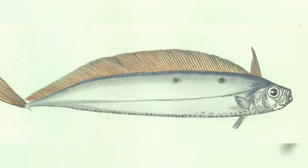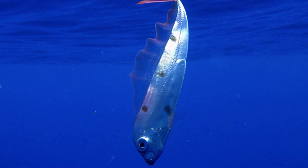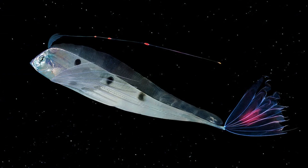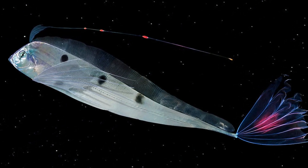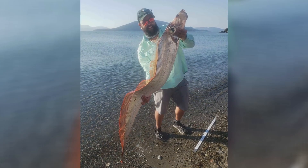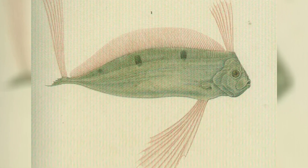Let's talk about another lookalike, the ribbonfish. At first glance, you might think it's an oarfish, but it's actually much smaller, usually between 3 to 6 feet long. It also lives in deep water, but not as deep as the oarfish. What makes ribbonfish unique is their big, flowing fins and their laterally compressed bodies — they're almost flat when viewed from the front. So if you see a long, silver fish that kind of looks like an oarfish but has giant, flowing fins, it's most likely a ribbonfish.